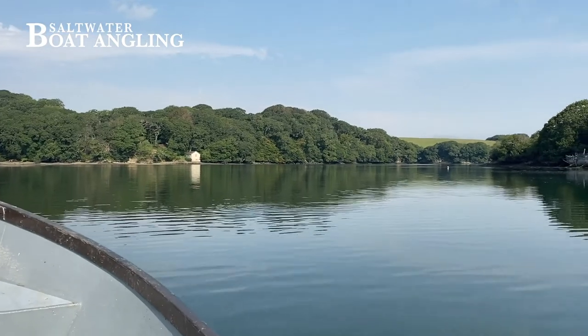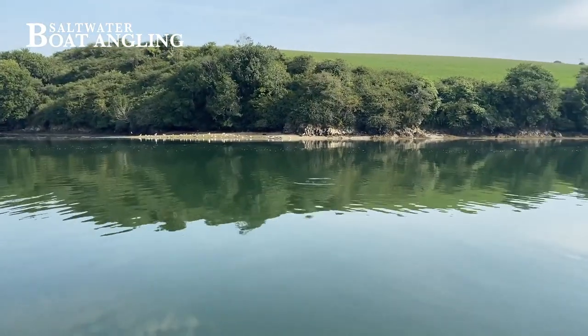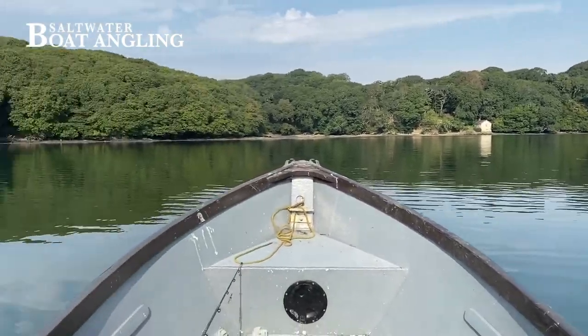Here we are coming up the creek and in fact there are fish breaking on the surface everywhere — popping up. I don't know whether they're mullet, probably mullet, there might be bass, and there's Curly in the background.